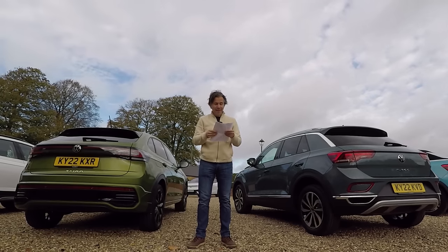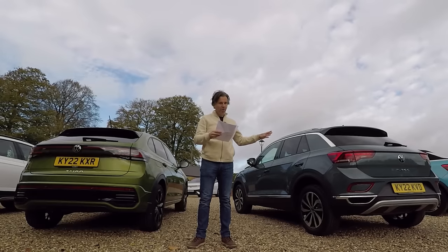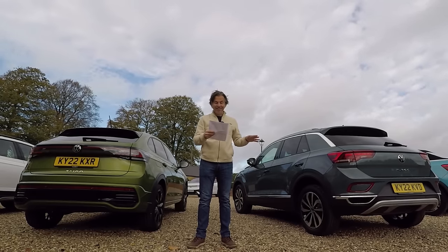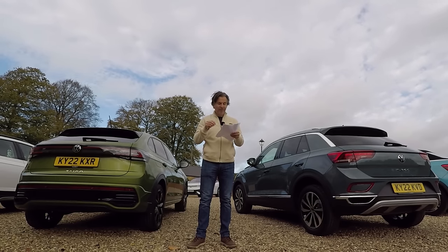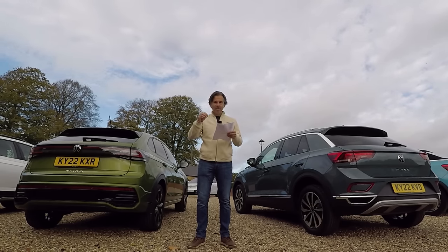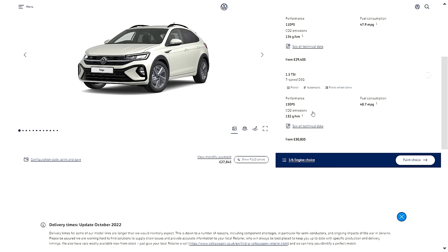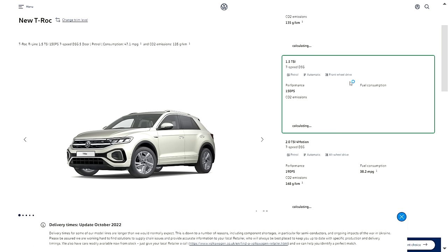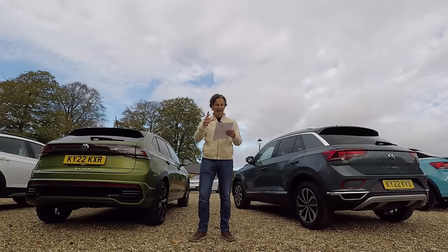If you want a two-litre diesel, two-litre petrol, or four-wheel drive, you have to have the T-Roc. But both models get the one-litre TSI and the 1.5 TSI petrol engines. Comparing the R-Line 1.5 TSI with a seven-speed DSG: the top-of-range Tygo is £30,835, while the T-Roc is £33,430 — a £2,595 uplift for the T-Roc.